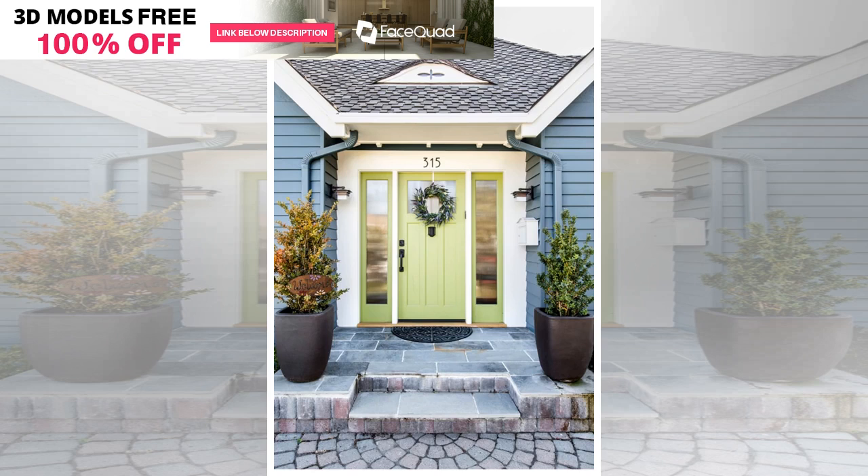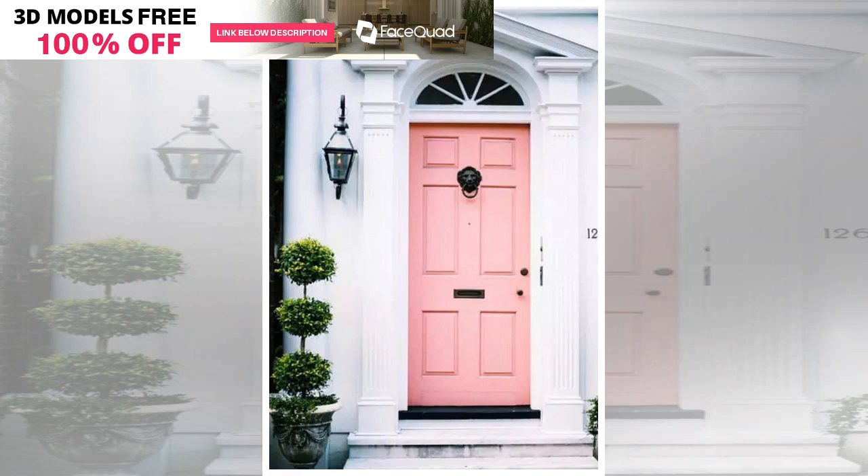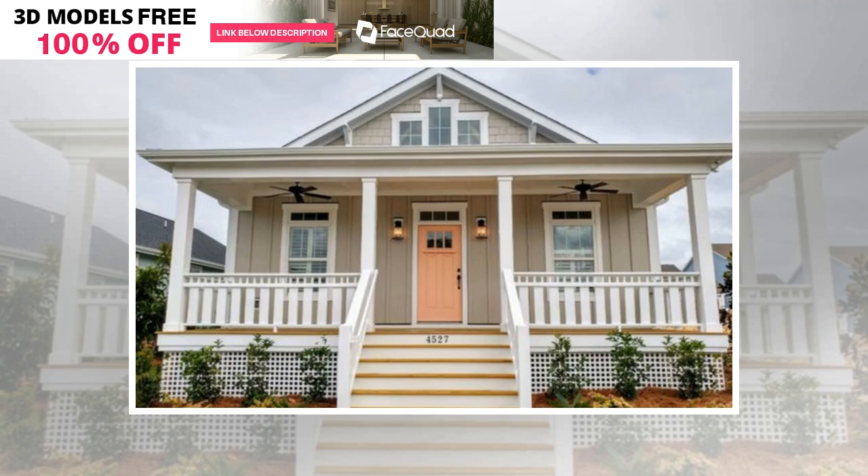Coral front doors have been a popular choice for mid-century modern homes for decades. Now this energetic color is one of the freshest looks for any style home. Coral is a striking complement to your green foliage and can brighten up a dark exterior. Try Behr Paints Orange Burst to get this look.